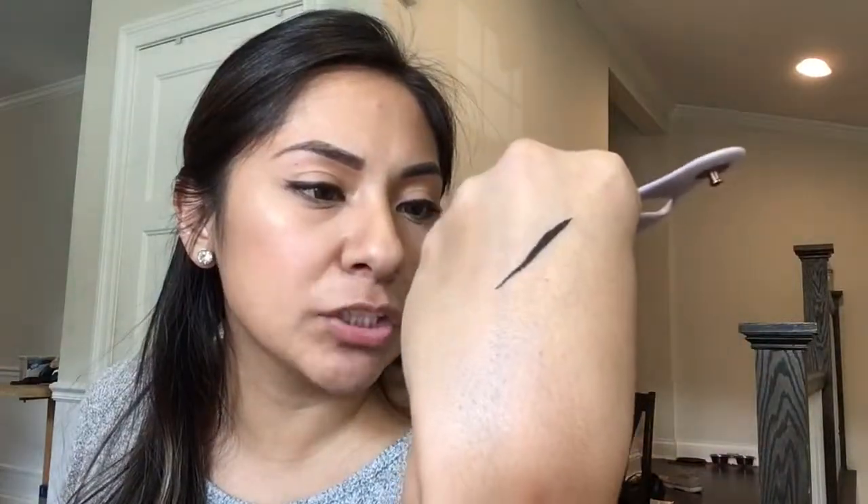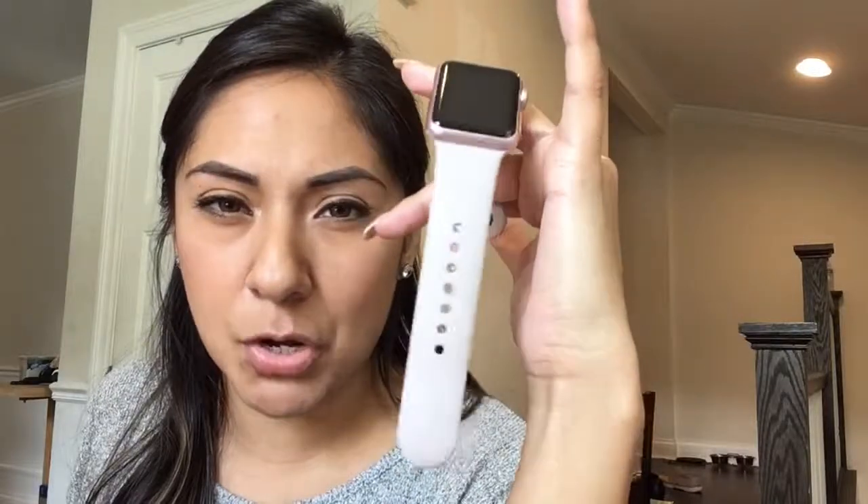This happens to be in my crossbody but it's dead — this is the Apple Watch 38mm first series. I need to get a new one; I saw the keynote and saw the new watch and I was like, 'I want it.'